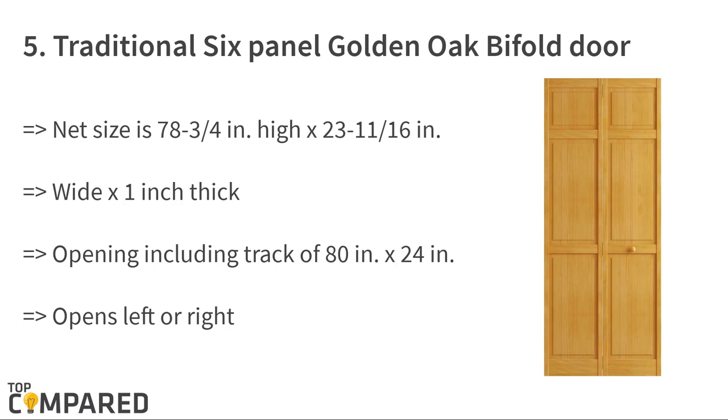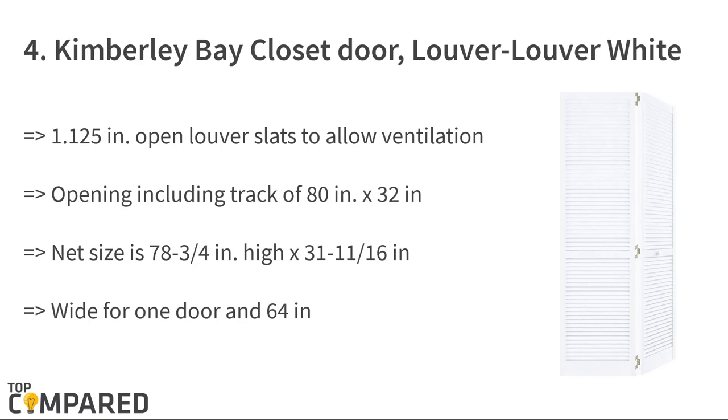The fourth product is the Kimberly Bay Closet Door Louver Louver White. The traditional closet door opens left or right. The 1.125-inch wide louver blades provide ventilation, and the primed white finish provides a smooth surface. The height of the door panels is 78 inches, and the width is 31 and 11/16 inches.